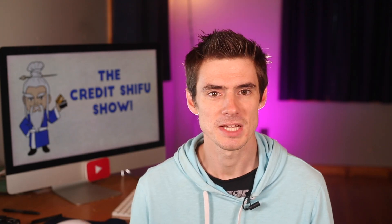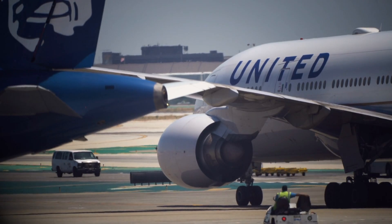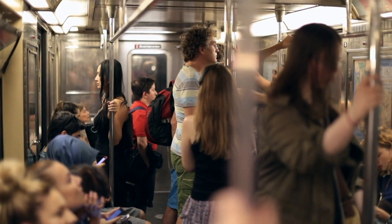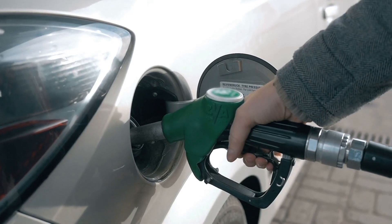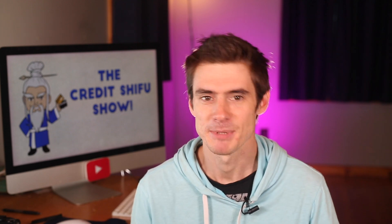You can see they're really taking the transportation angle with this card. You're going to earn a bonus category on your United flight, then also on your Uber or subway to the airport, on gas, on your rental car — wherever you're going. So it's very much transportation focused.